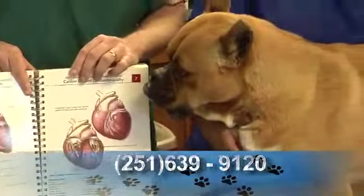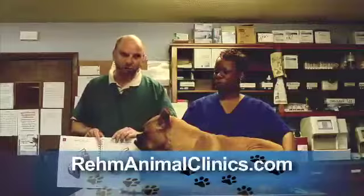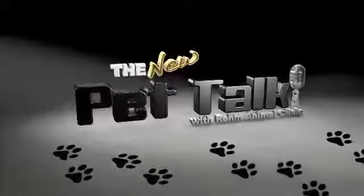The way to diagnose this is through ultrasound or echocardiography, and we can do that here at REM Animal Clinic. Come back.